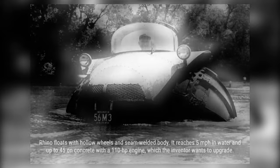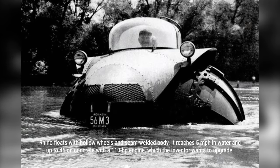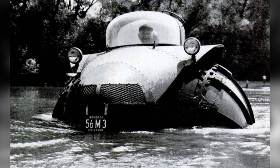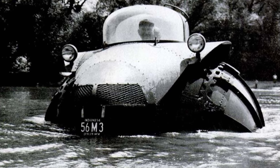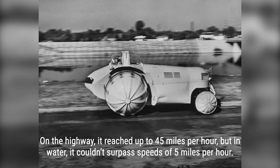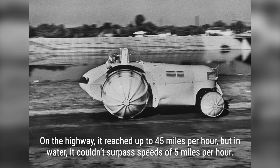Weighing in at a whopping 5 tons, the Rhino was built to withstand the toughest conditions. It could effortlessly navigate through deep sand, mud, and water. On the highway, it could reach speeds of up to 45 miles per hour. However, in water, the Rhino's speed was limited to just 5 miles per hour. Despite this limitation, its versatility and durability were unmatched.